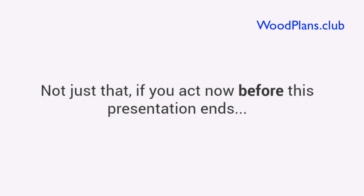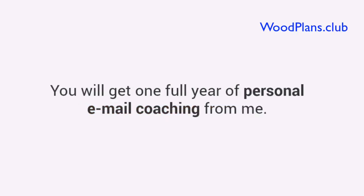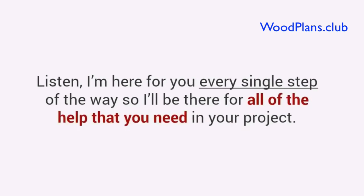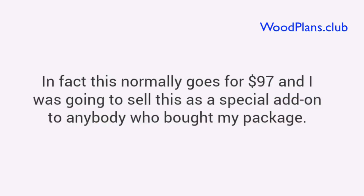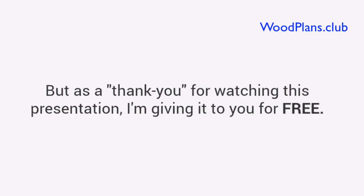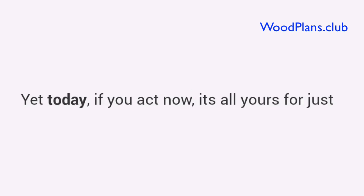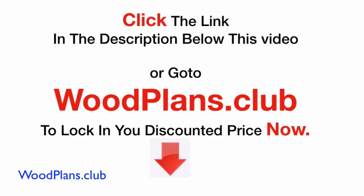Not just that — if you act now, before this presentation ends, I'll toss in this one-of-a-kind super bonus worth over $97. You will get one full year of personal email coaching from me. Think of it as a private coaching program with a master woodworker. You can contact me anytime, ask me whatever you want, whenever you want, 24-7 for one full year. I'm here for you every single step of the way. This normally goes for $97. But as a thank you for watching this presentation, I'm giving it to you for free. That brings your total value to over $400 — yet today, if you act now, it's all yours for just one single payment of only $67. Click the link in the description below this video, or go to woodplans.club to lock in your discounted price now.